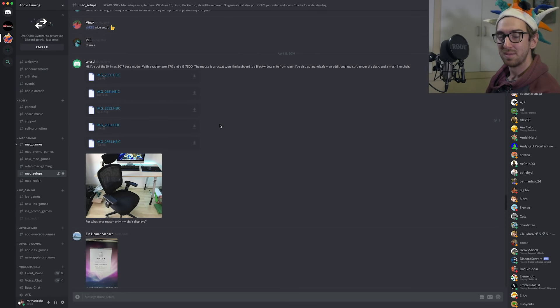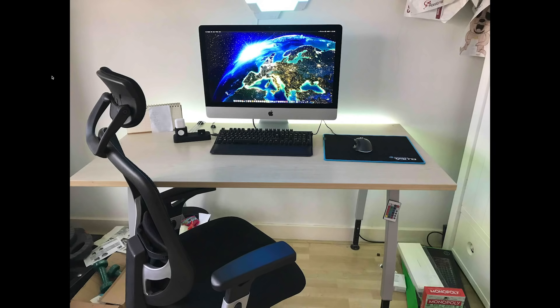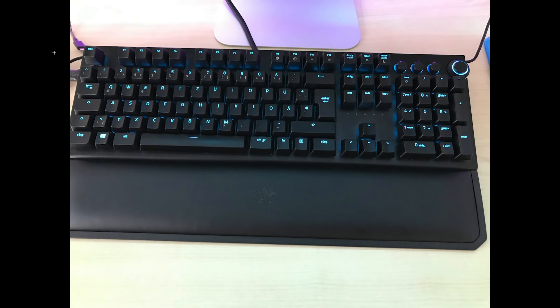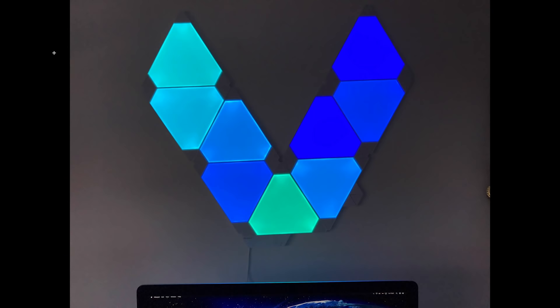The next person has submitted photos in iPhone format — it'll be a bit weird to open, but we'll get to it. Here's the whole setup — it's pretty clean, with a nice table. The mouse is a ROCAT, the keyboard is a Black Widow Elite from Razer, and there are Nano Leafs plus an additional RGB strip under the desk, a mesh-like chair, and some artistic lighting in the background.